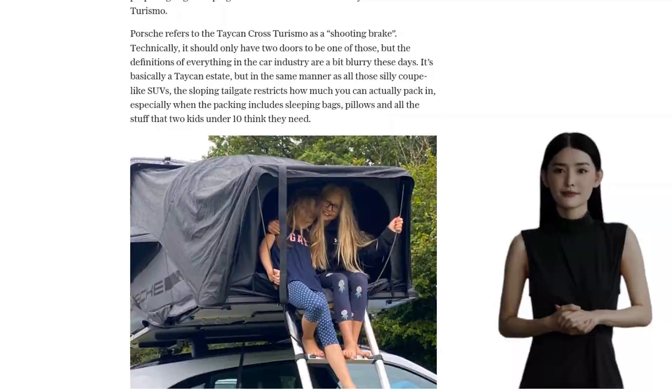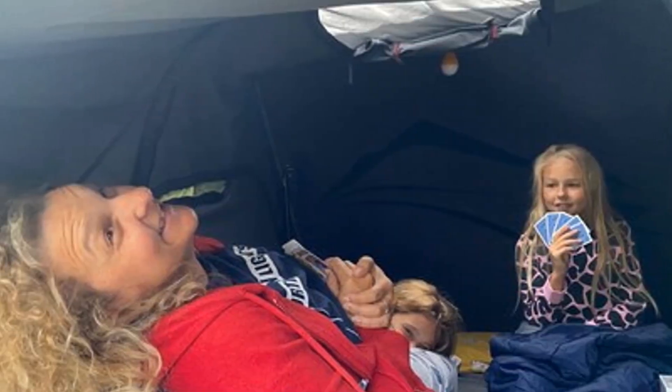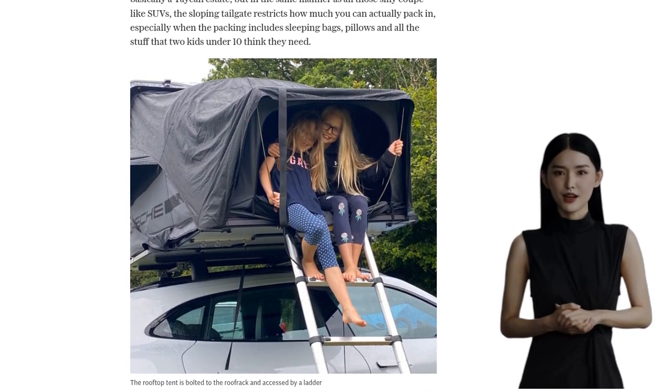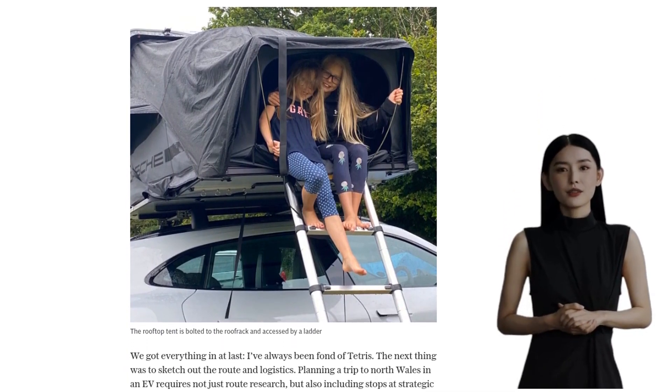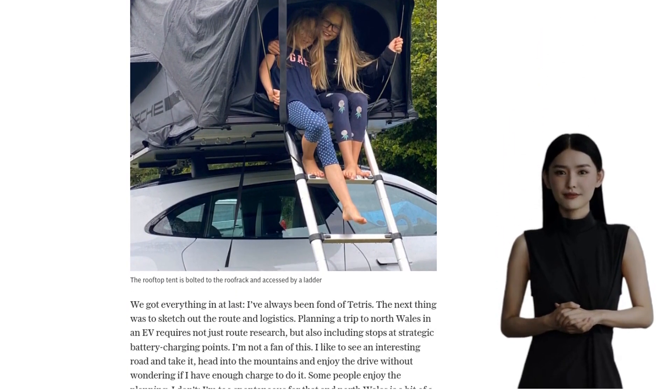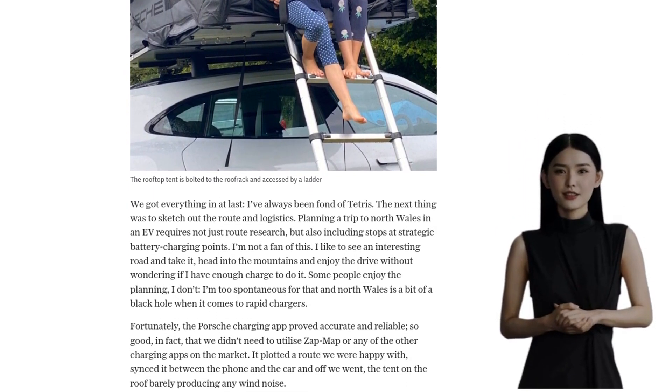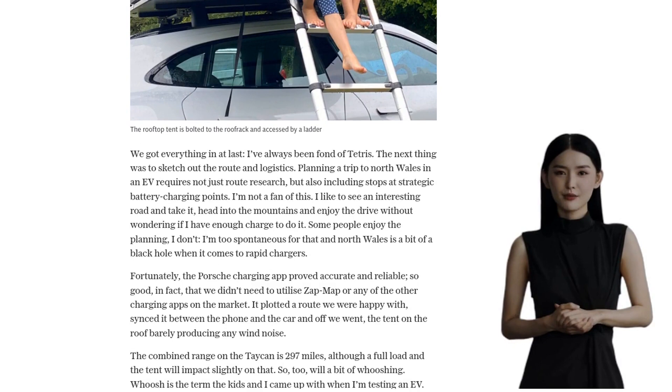The rooftop tent, bolted to the roof rack and accessed by a ladder, provided us with a unique camping experience. But before we hit the road, we had to plan our route carefully. Going on a trip to North Wales in an EV requires not just route research, but also including stops at strategic battery charging points.